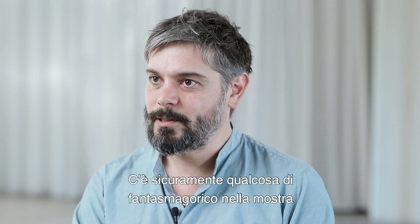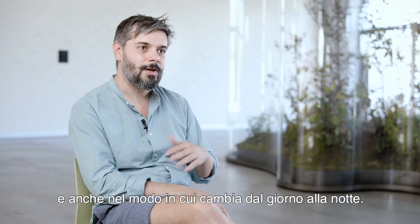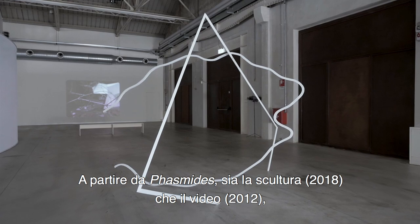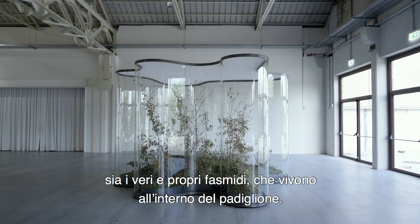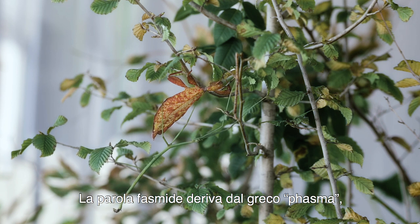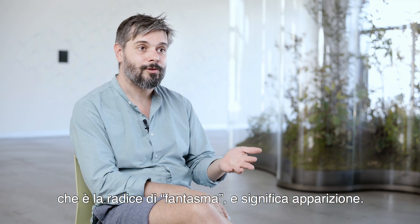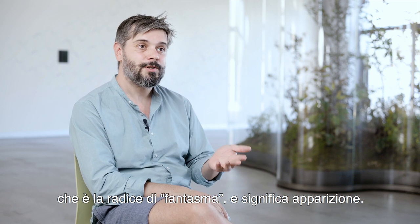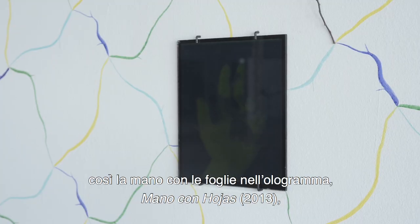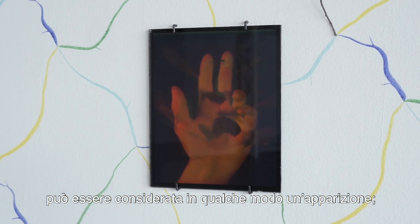There is certainly something phantasmagorical in the show, and also in how it changes from day to night, starting from phasmids — both the sculpture and the video — and the actual phasmids that are living inside the pavilion. The word phasmid comes from the Greek 'phasm,' which is the root for phantom, and it means apparition. These apparitions are somehow a recursive element — the hand with the leaves in 'Hologramma Mano con Hojas' can be considered somehow an apparition.